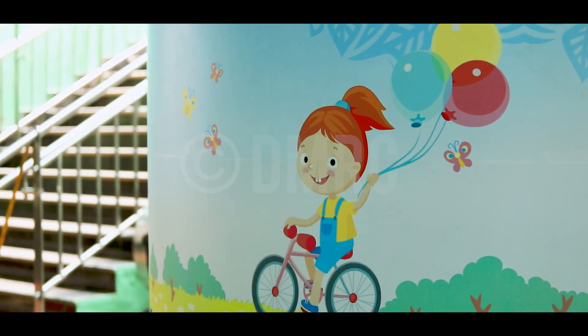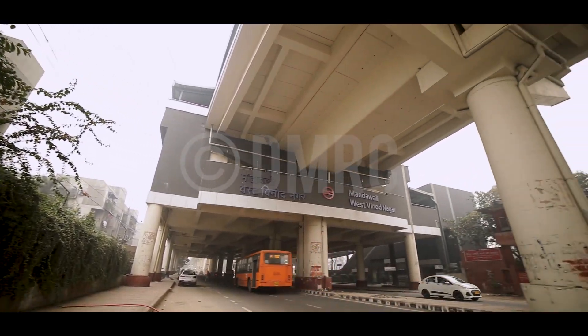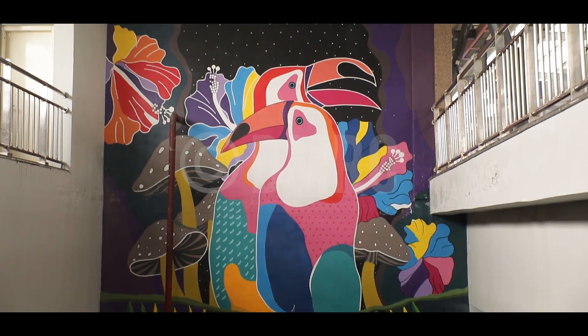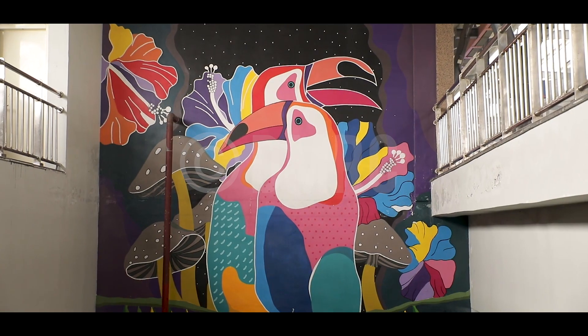Nature enthusiasts who commute by metro will not be disappointed either, as Mandawali West Vinodnagar has its focus on flora and fauna, and the walls of the station feature vibrant paintings of leaves, flowers, toucans and koi fish.